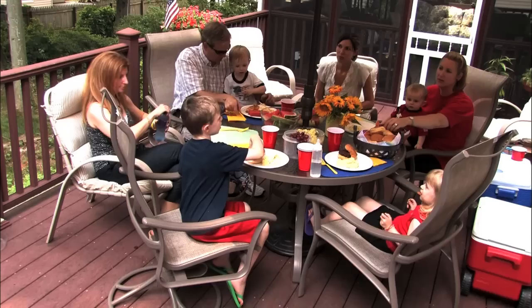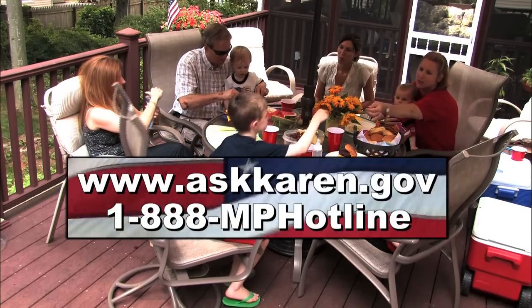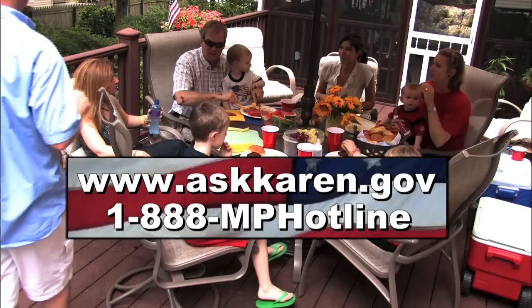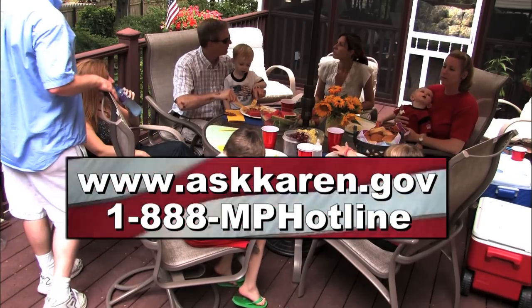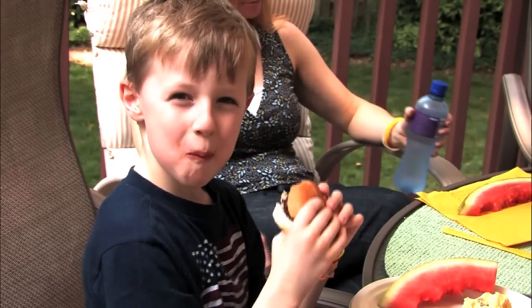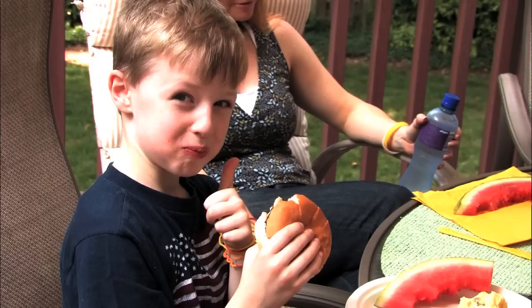It's your patriotic duty to ask a food safety question online at AskKaren.gov or by calling the USDA's Meat and Poultry Hotline at 1-888-MP-Hotline. For the U.S. Department of Agriculture, I'm Pat O'Leary.